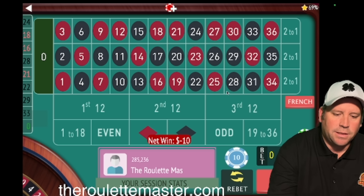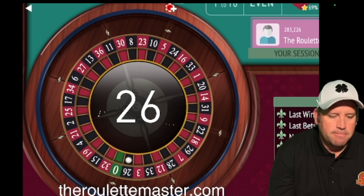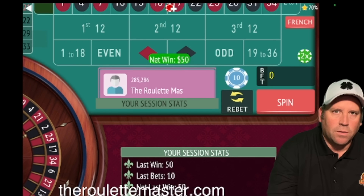Now we're up for our second bet at $10. This is the Holy Grail Repeating Lines Roulette System. Now our third bet at $10 — the key is keeping track of those. 26 black — and we got it! We're up $160.